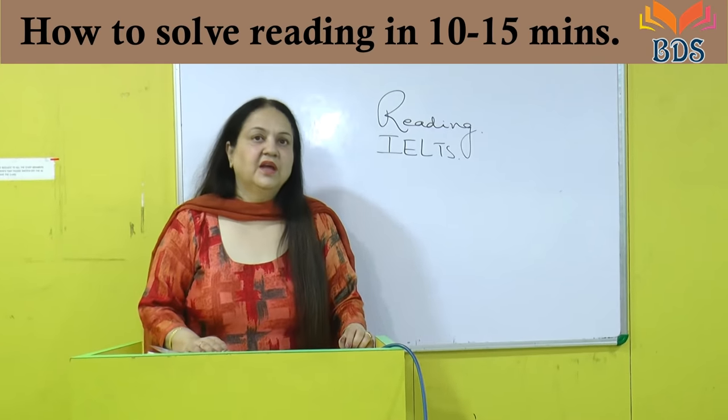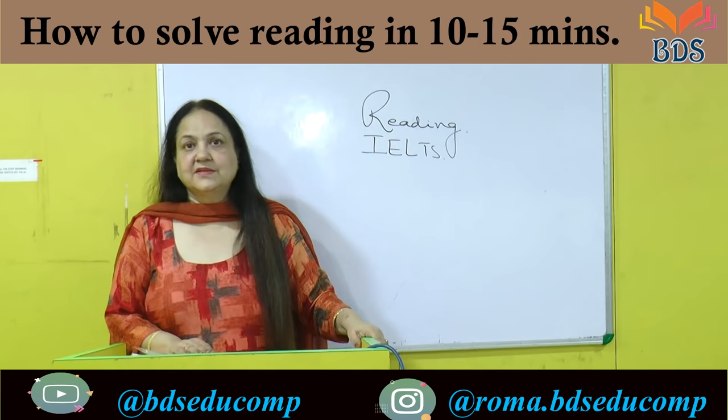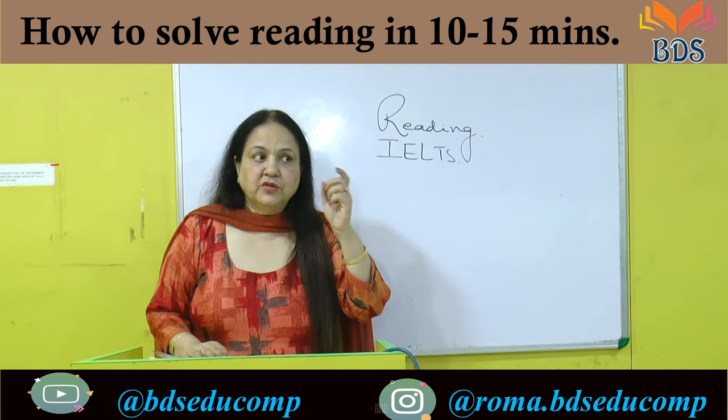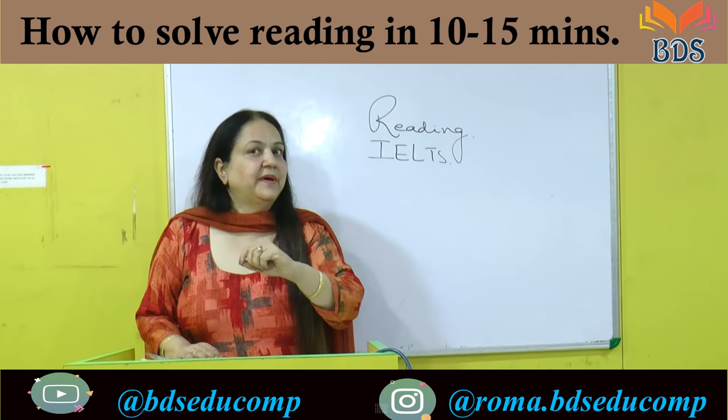Hello students, I am Dr. Roma from BDS Institute of English. Today I am going to pick up a lesson related to reading in IELTS. There are many problems in reading in IELTS. Some people say they are not managing time. Some people say they are not able to know where the answer is. They find it very difficult to locate the correct answer, and that's why their time is exhausted.